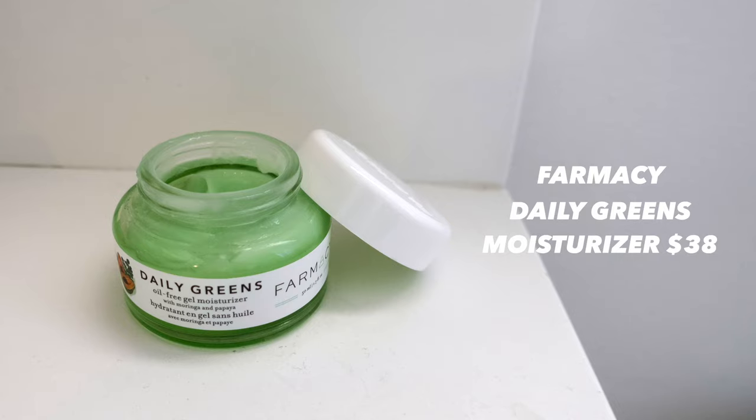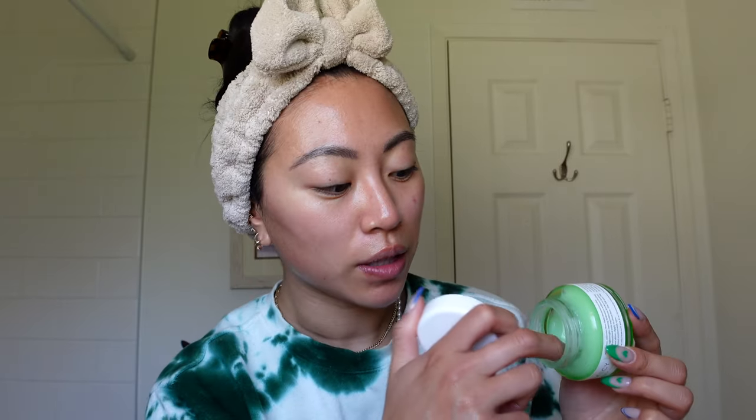Since that serum gave me a little hydration, I'm going to use a lighter moisturizer than I normally would. This is the Daily Greens Oil-Free Gel Moisturizer — one I've loved for so long and gone through many jars of. It has a really lightweight texture.